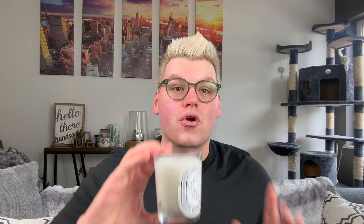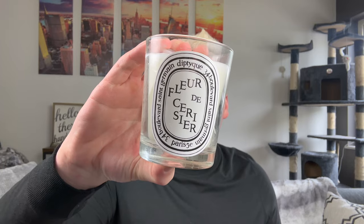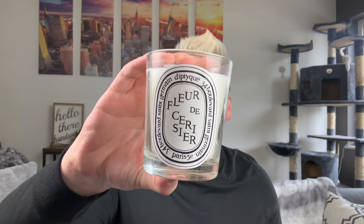Now, if you know me and have been around here for a long time, you know how much I love Diptyque. Diptyque Candles, if you're not familiar, are some of the most luxurious candles in the world. They were created in France and they are just beautiful. From the labels to the wax to the fragrances, there's something so special and luxurious about a Diptyque Candle.